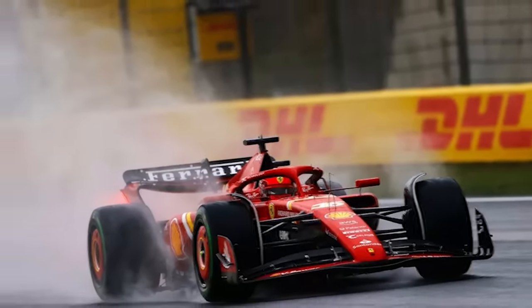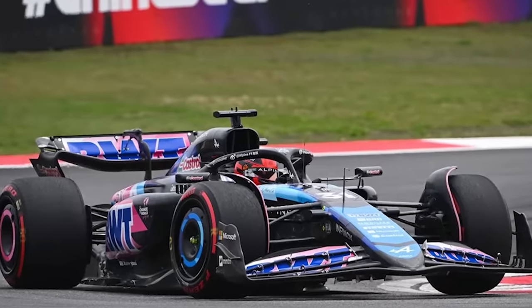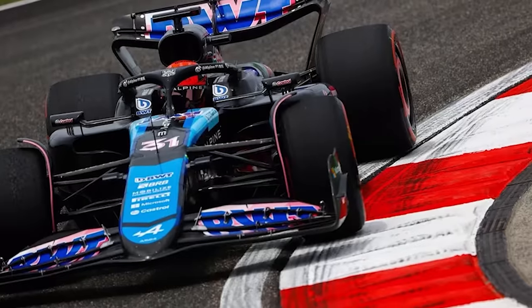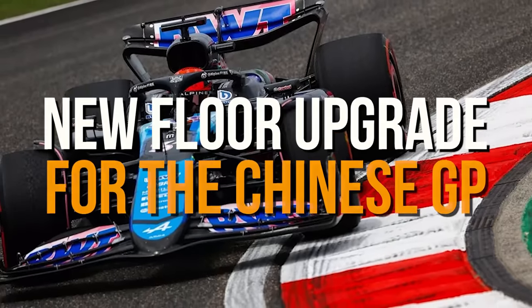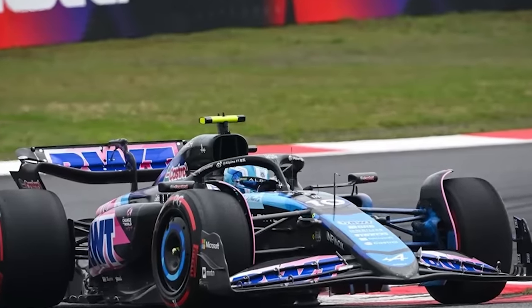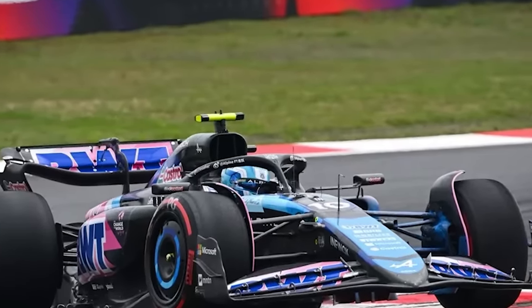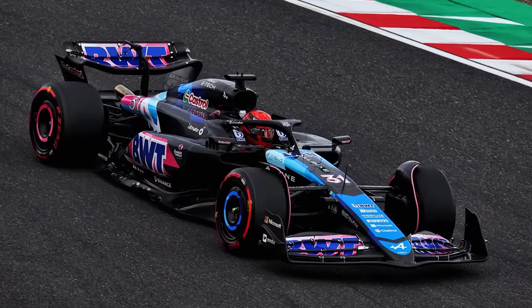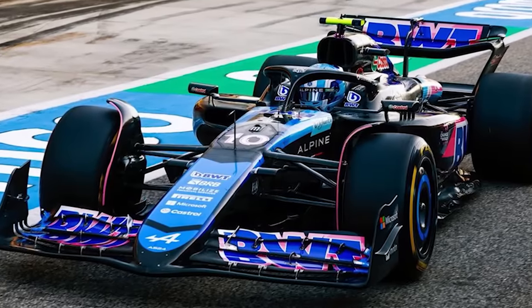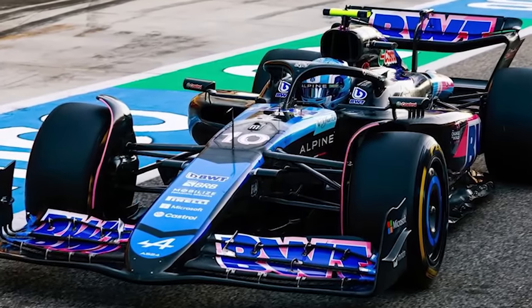What doesn't make for exciting viewing is the Alpine team — they are desperately in need of turning around their fortunes. The French outfit has brought forward to Shanghai a new floor for its A524, although only Esteban Ocon is benefiting from the change, with Pierre Gasly receiving the update next month in Miami. The changes include a modified floor body, modified floor fences, and floor edges, all intended to improve airflow and increase overall downforce. Importantly for Alpine, the new floor has been fitted to a new, lighter chassis.